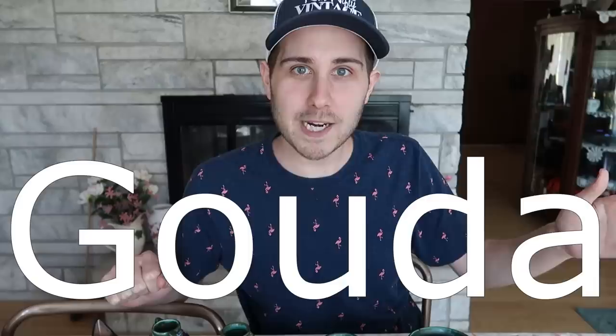Hello, it's Jeffrey with Real Nifty Vintage, and today I'm here with a really fun video because I have some things that I have never dealt with before, and I love when that happens. Today I've got some pottery — it's actually Gouda pottery, pronounced 'Howda.' It's Holland pottery.